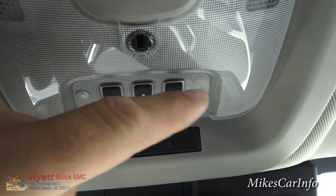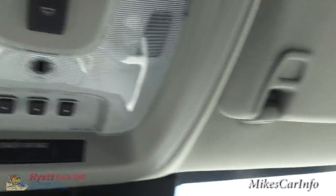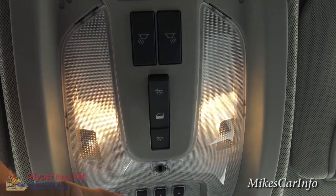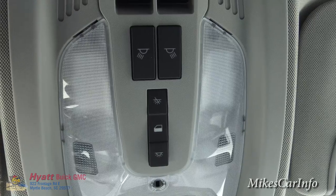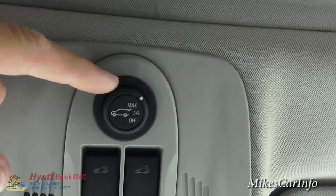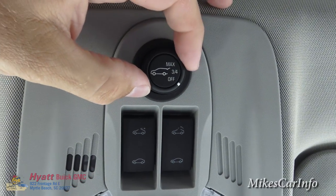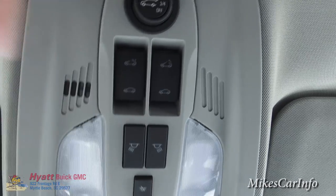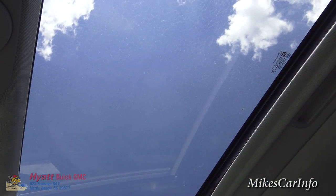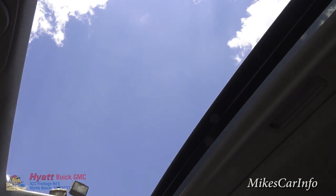Moving up here, these are your garage door controls. This I believe is a little ambient light for nighttime, or it may be a temperature sensor. This is for your interior lights — you can turn them on, have them turn on with the door, or have them completely off. If you need a specific reading light, you can turn that on. This knob here lets you change the rear tailgate to where it goes up all the way, three quarters of the way, or is completely off. These buttons are for your sunroof — the sunroof has a shade, you can move it back, tilt it up for some airflow, or open it all the way completely, or close it off if you need to.